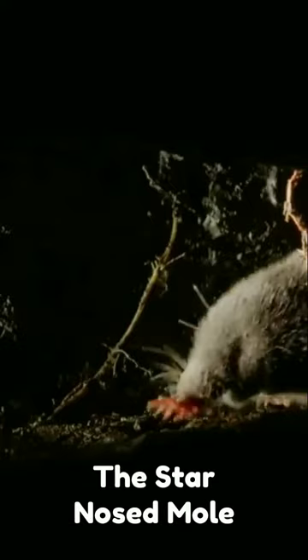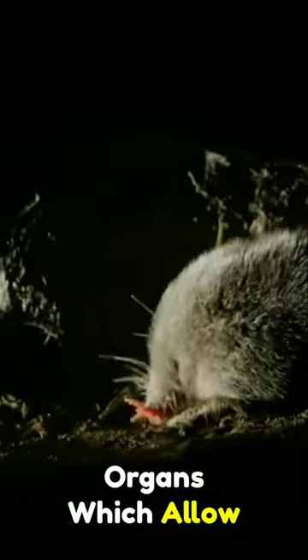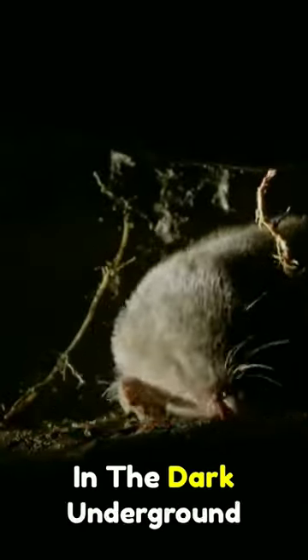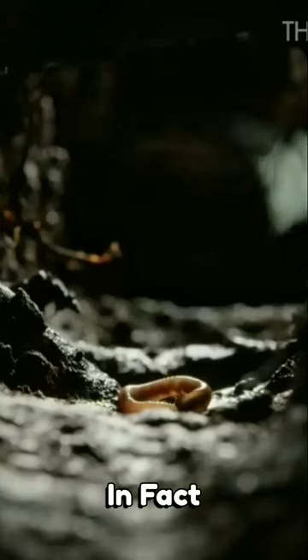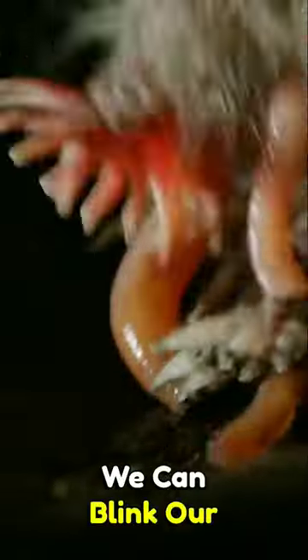The star-nosed mole has an exceptional sense of touch. Its tentacles are covered in thousands of tiny touch receptors called Eimer's organs, which allow it to detect prey in the dark underground tunnels. In fact, it can identify and consume its prey in just 230 milliseconds — that's faster than we can blink our eyes.